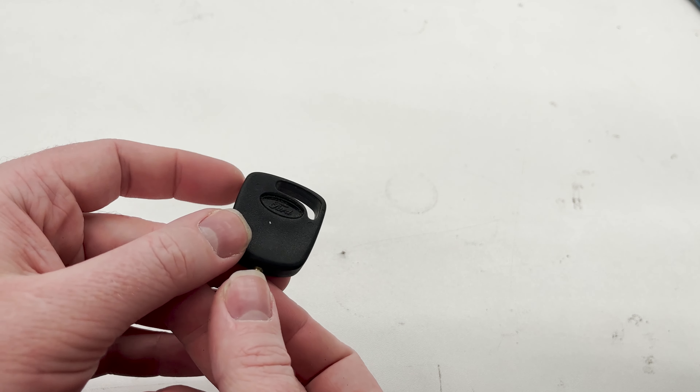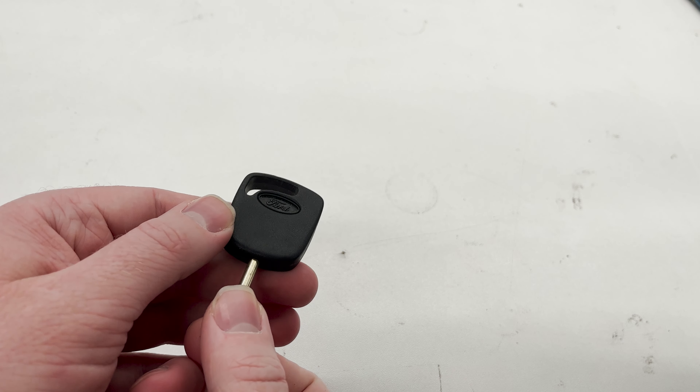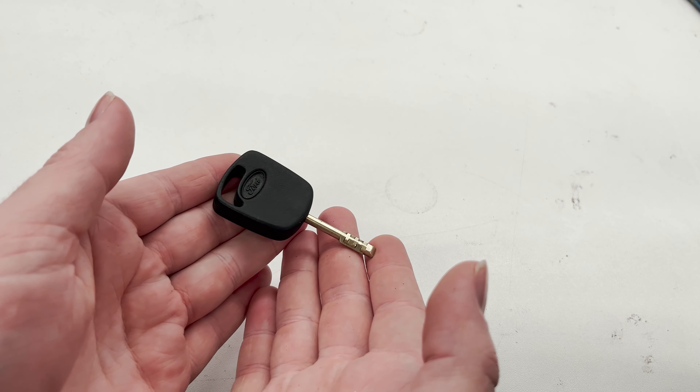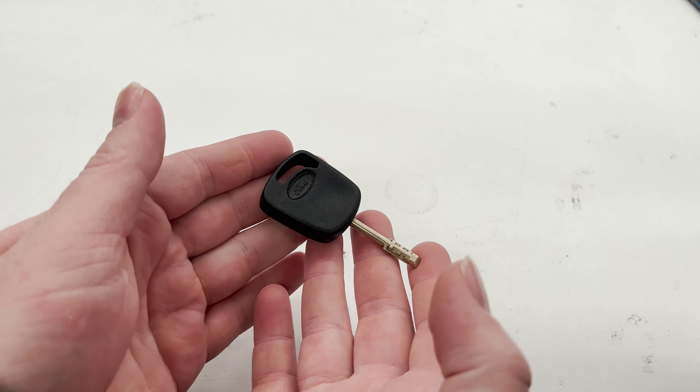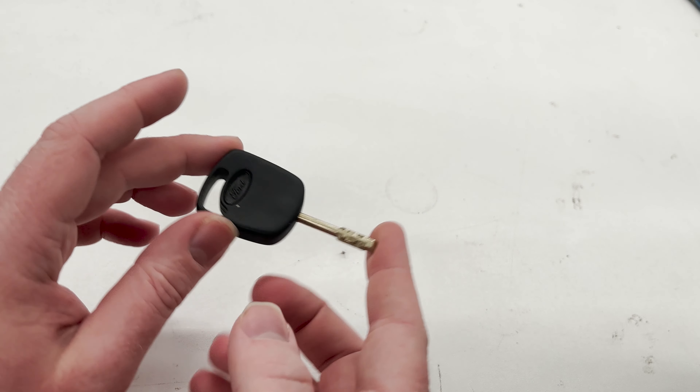My research suggests it was first used in what is commonly called the second generation Ford Transit in 1986, and from there one can assume Ford rolled it out as they saw fit. The reason for making this video is to document some of the more niche uses of the Tibby Key.